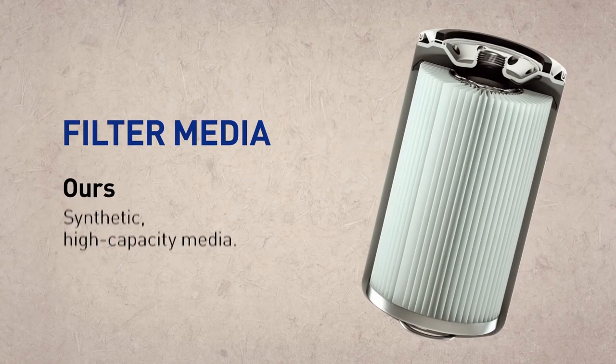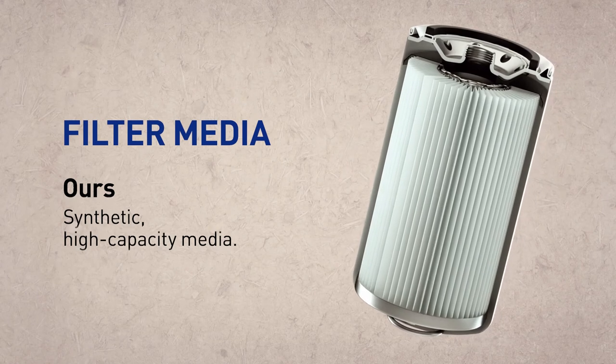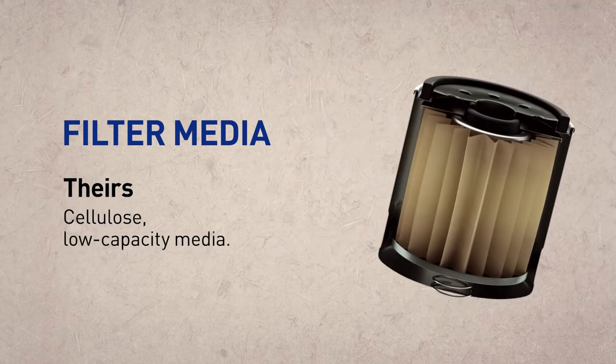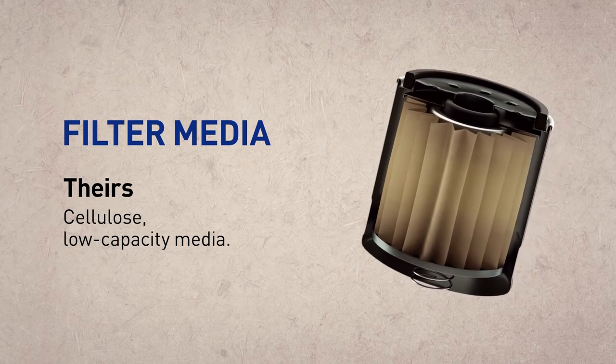Our synthetic high capacity filter media is highly efficient for excellent performance. Their cellulose low capacity media skimps on efficiency.